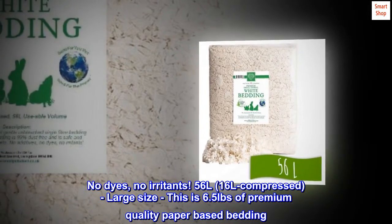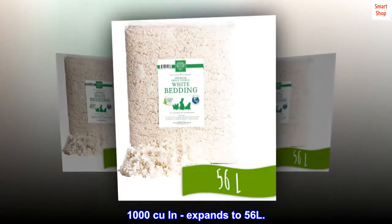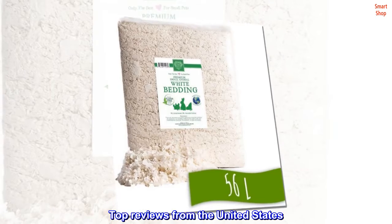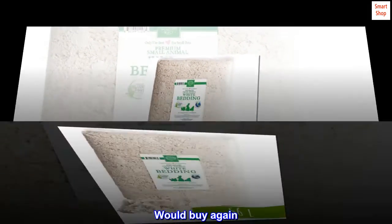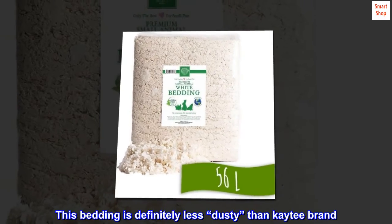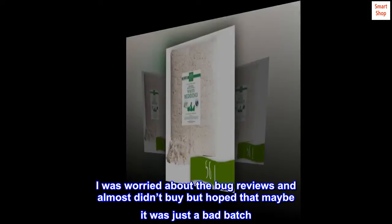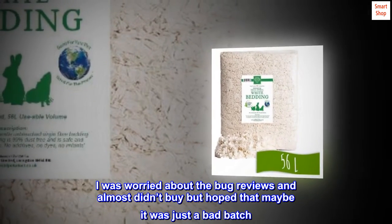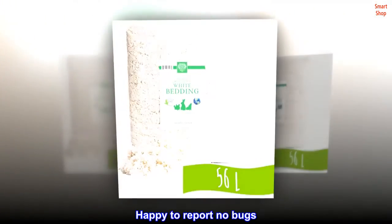This is 6.5 pounds of premium quality paper-based bedding that expands to 56 liters. Top reviews from the United States: would buy again. This bedding is definitely less dusty than the Katie brand. I was worried about the bug reviews and almost didn't buy, but hoped it was just a bad batch. Happy to report no bugs.